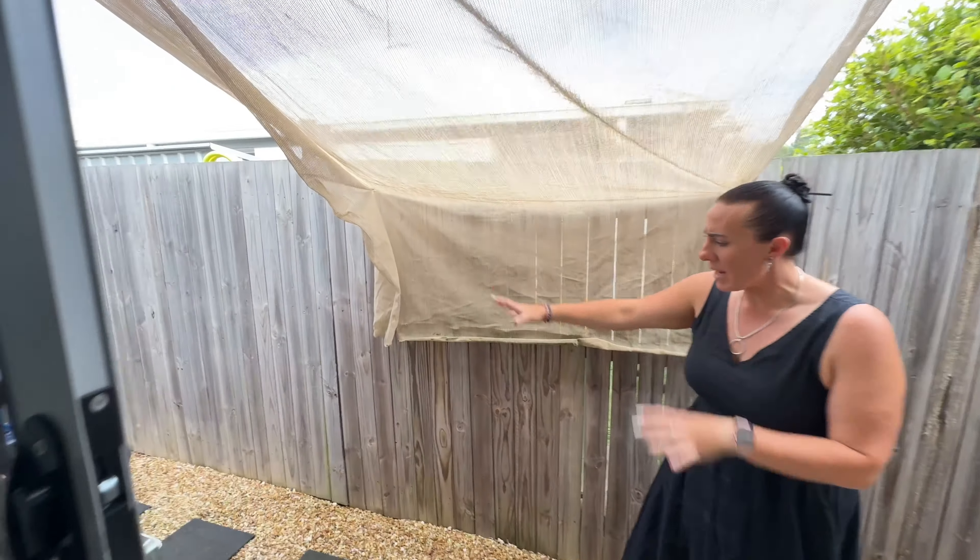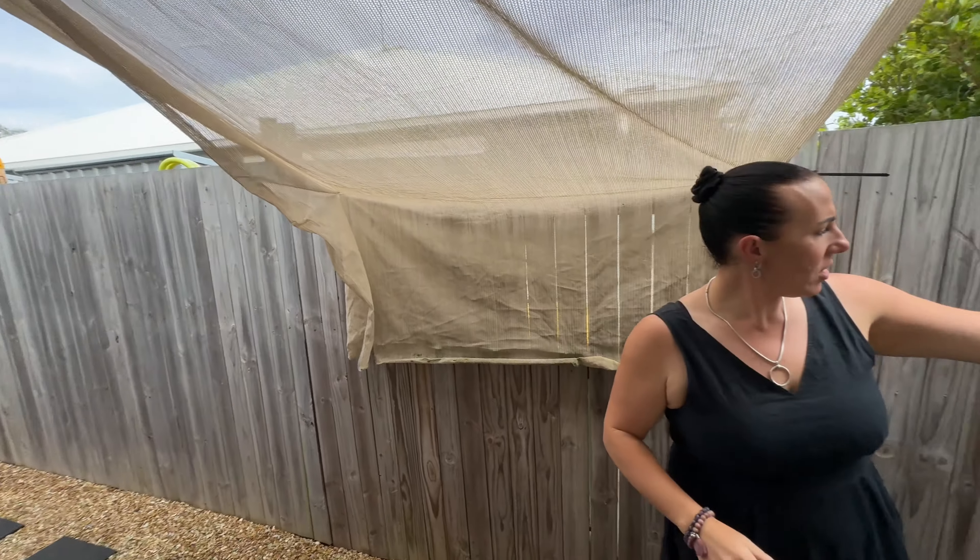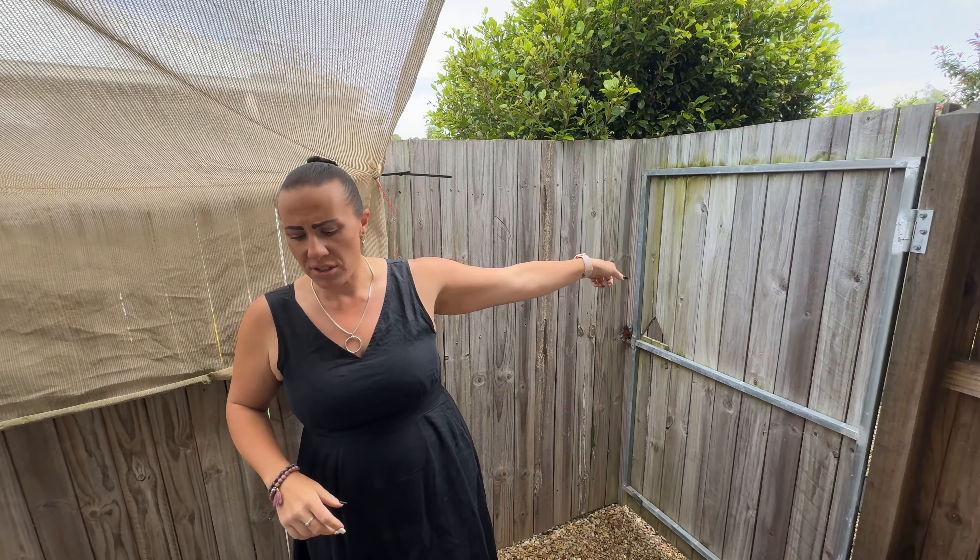Down the side you can see it's low maintenance, all rocked with pavers, clothesline, and you do have your walk gate access down the side here as well.